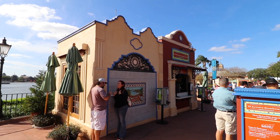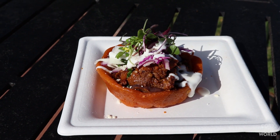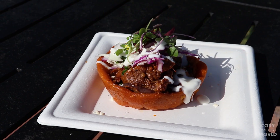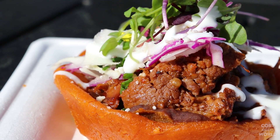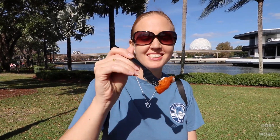Our next stop is here in Mexico at the El Artista Hambriento booth, where we're going to try the sopes de barbacoa — braised barbacoa beef served on a fried corn shell with black beans, cheese, Mexican cream, and chives — for $7.25. Mexican food has always been one of my favorites. That is absolutely delicious. The corn tortilla has a very good flavor, as do the black beans layered in the bottom. The beef is very moist, and the cheese and cream topping pair very nicely. It's a decent, shareable portion.